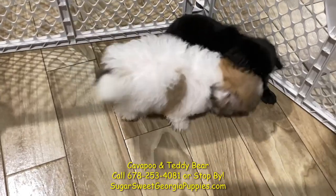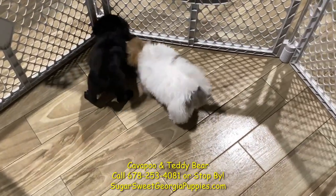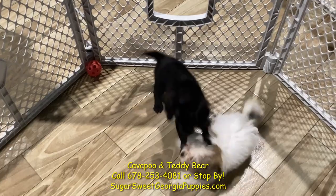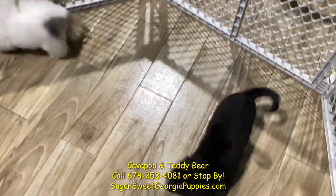If you're looking for a fun, loving dog to spend the next 15 years with, this Cavapoo and this Shion are absolutely wonderful. Come on in and hold one — they want to love on you.